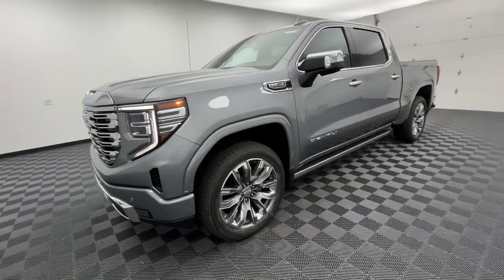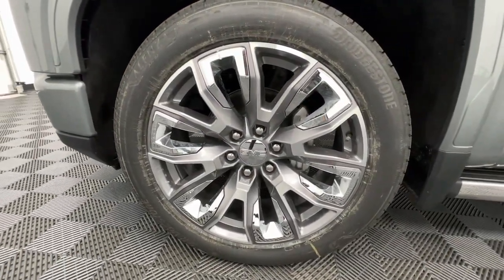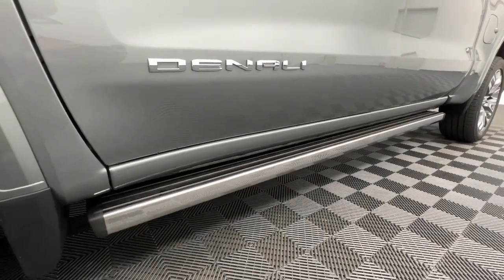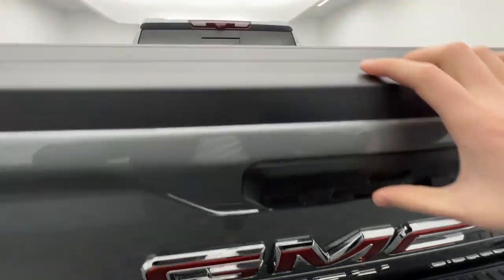These are just some of the great options this vehicle comes with: Navigation System, Sun/Moonroof, Heated Driver Seat, Keyless Entry, Rear Camera Mirror, Heated Rear Seat, Power Passenger Seat, Lane Keeping Assist, Woodgrain Interior Trim, and Bed Liner.